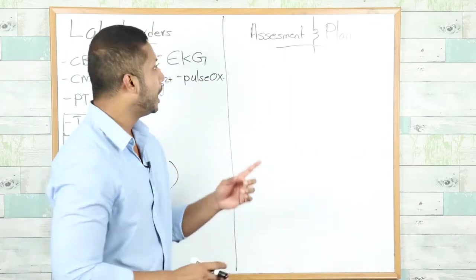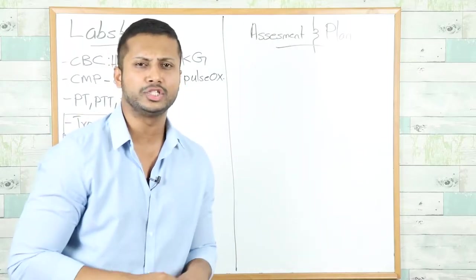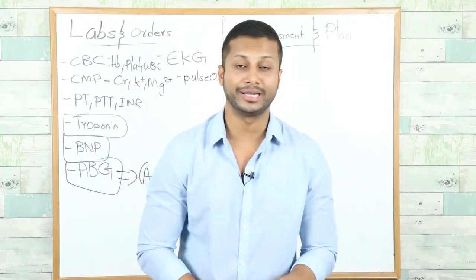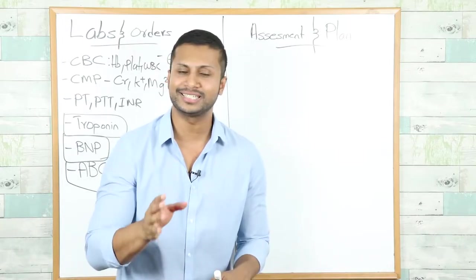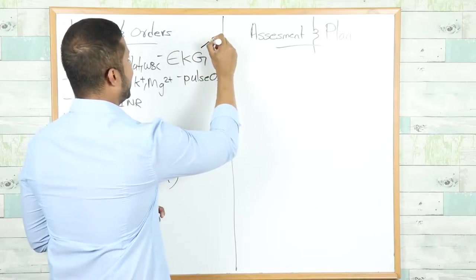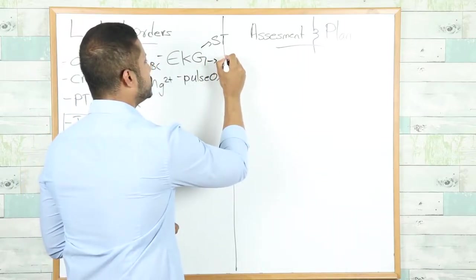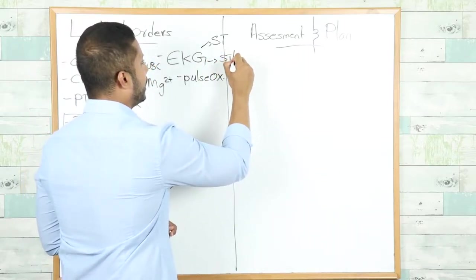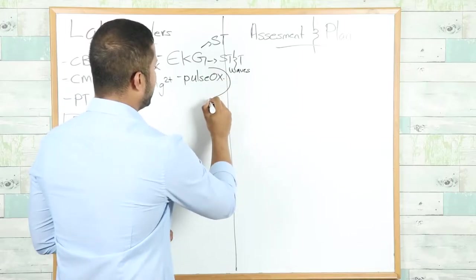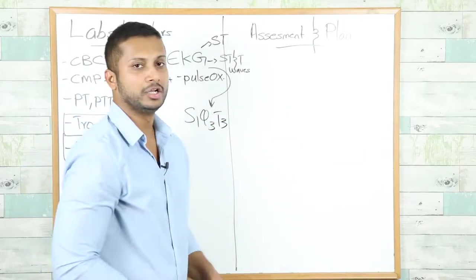When suspecting pulmonary embolism on EKG, the most common finding is NOT the S1Q3T3 pattern — it is in fact sinus tachycardia. The findings in order of frequency are: number one, sinus tachycardia; number two, non-specific ST or T-wave changes; and number three, the classic S1Q3T3 pattern — which means a prominent S wave in lead I, Q wave in lead III, and inverted T wave in lead III.